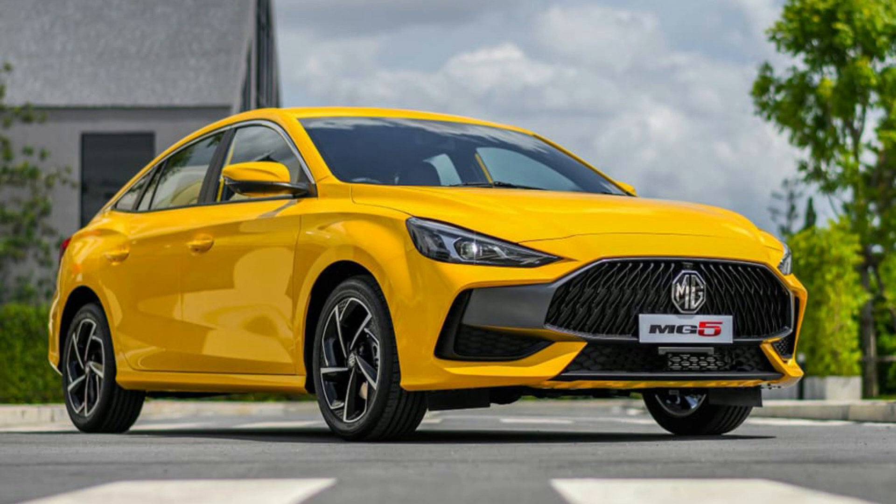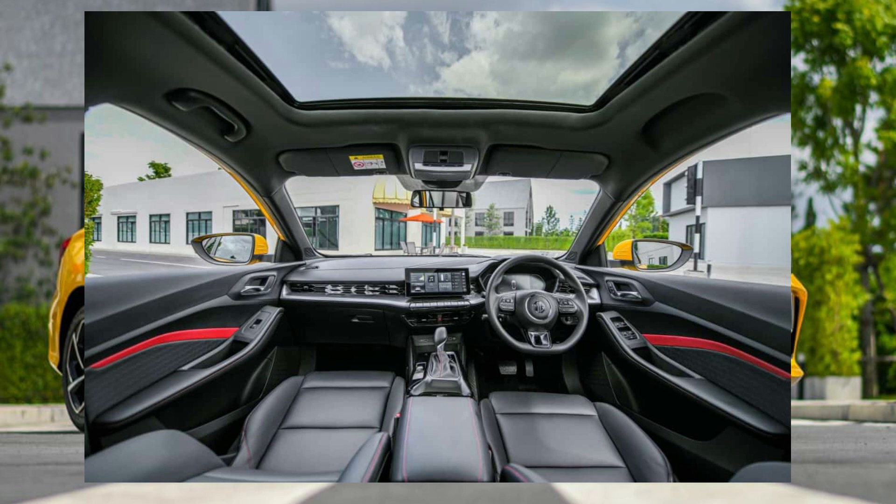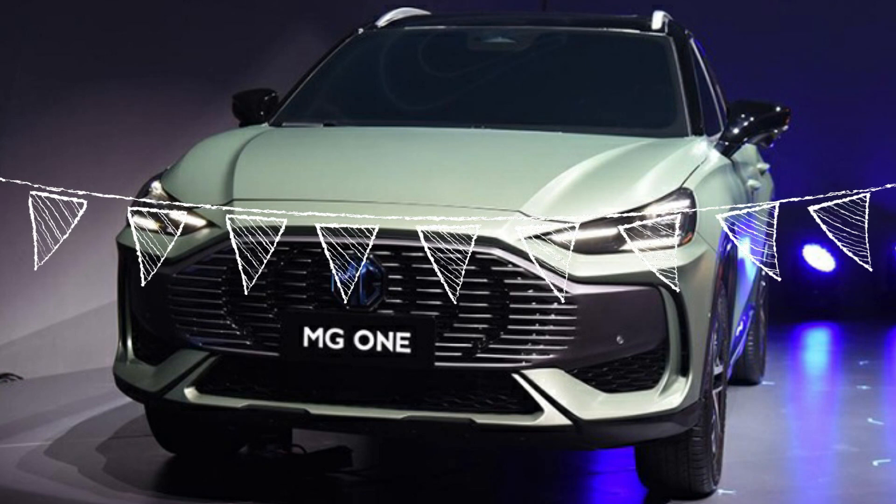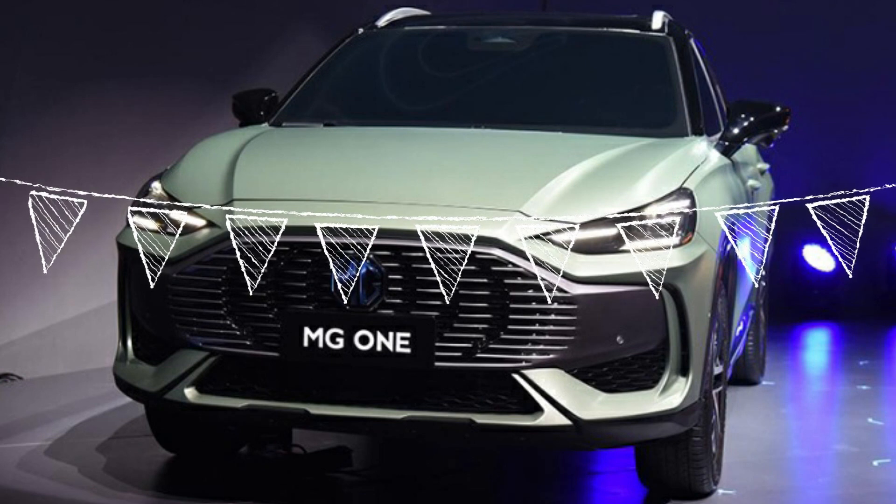Looking at the 2021 all-new MG5 interior as a reference, the MG1 should be up to scale and compete well against the Mazda CX-30 and similar vehicles in that segment. The layout looks good, and for international markets there will likely be some changes. As mentioned at the beginning, the MG1 comes with a 1.5-liter turbo petrol engine producing 181 horsepower.